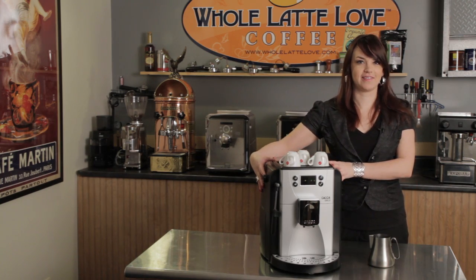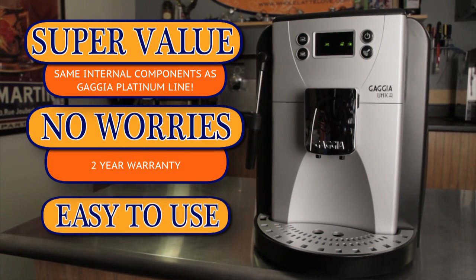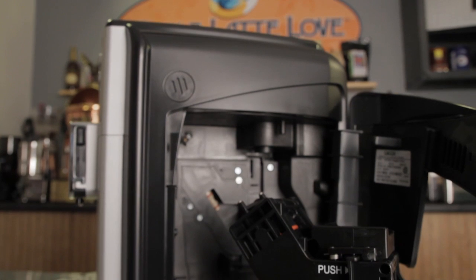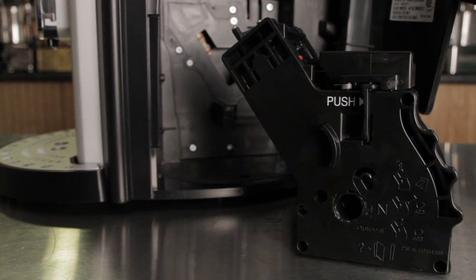Hi, I'm Morgan from Whole Latte Love. If you're looking for a great value in a super automatic, choose the Gaggia Unica. The Unica features the same internal components as the Gaggia Platinum line at a fraction of the price.